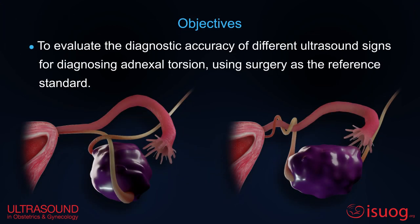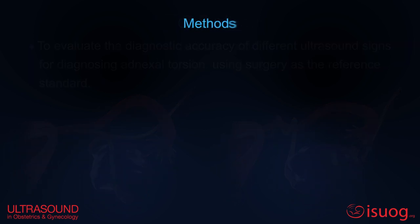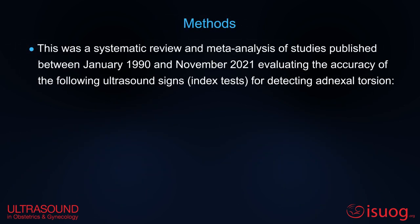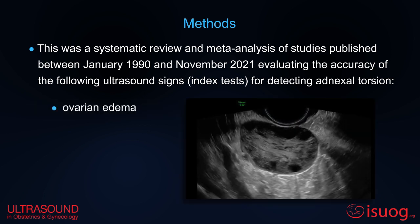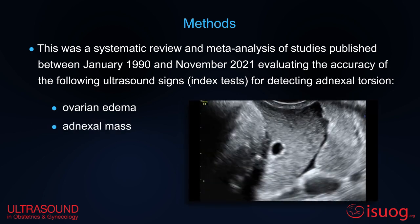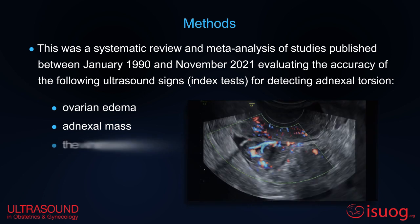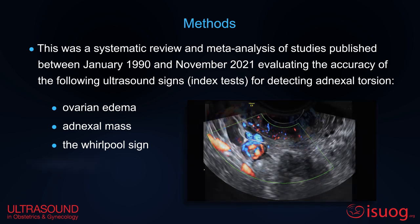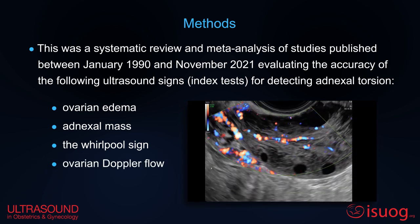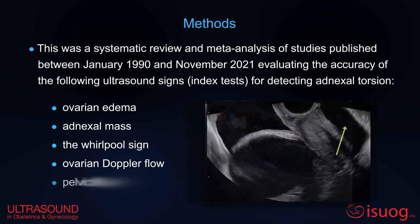The aim of the present systematic review was to evaluate the diagnostic accuracy of different ultrasound signs for diagnosing adnexal torsion. This was a systematic review and meta-analysis evaluating the accuracy of the following ultrasound signs for detecting adnexal torsion: ovarian edema, adnexal mass, the whirlpool sign, ovarian Doppler flow findings, and pelvic fluid.